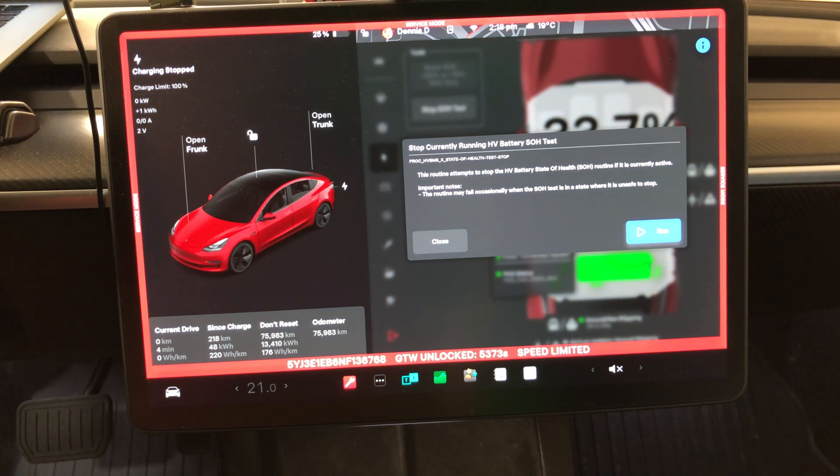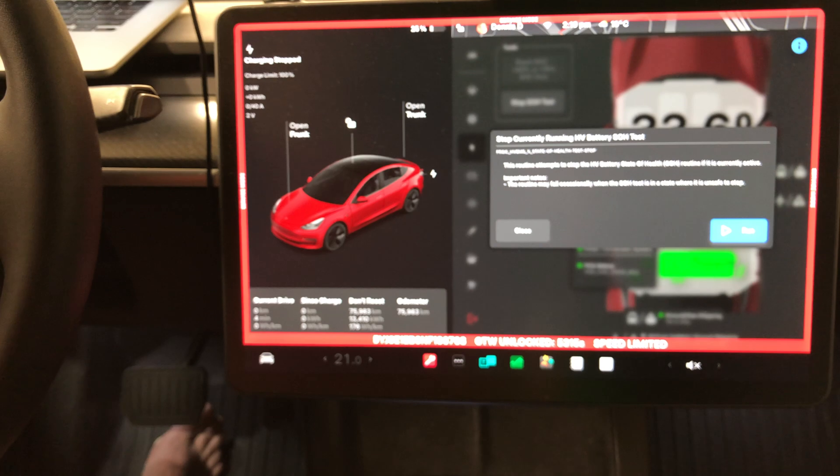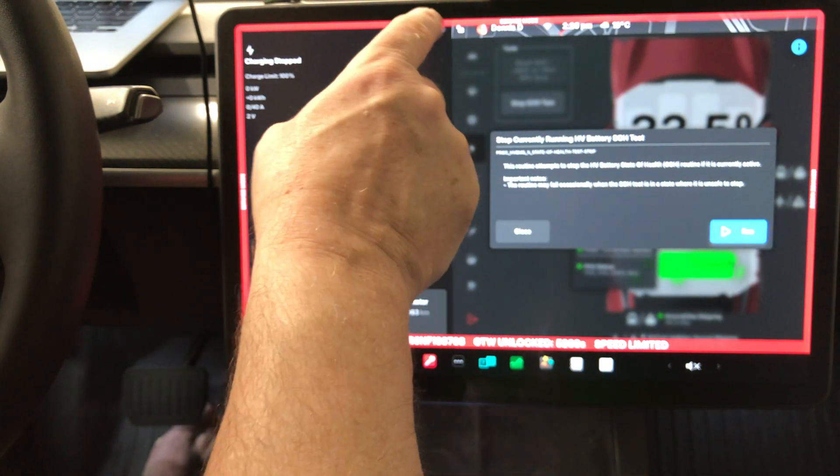The car has immediately woken up and the fans are going — it's going to make a ton of noise. For the next 10 to 12 hours the car will drain the battery down to near zero. Last time I think it took it down to about 5 or 8%. Once it does that it will sit and level the battery, then start to charge — that's why you need the Level 2 charger connected.